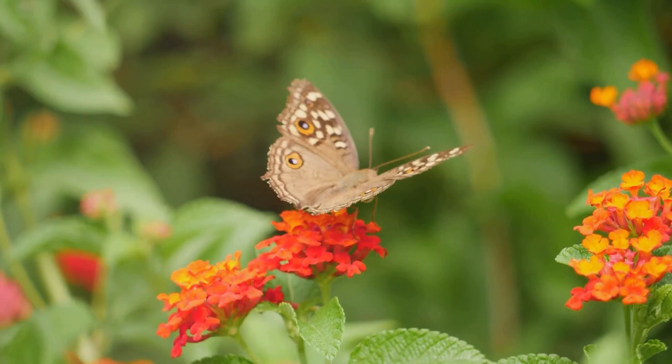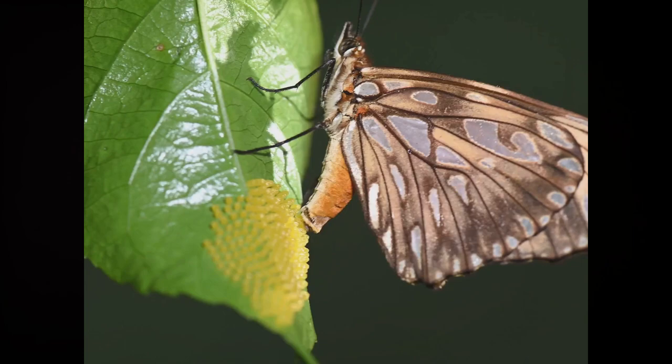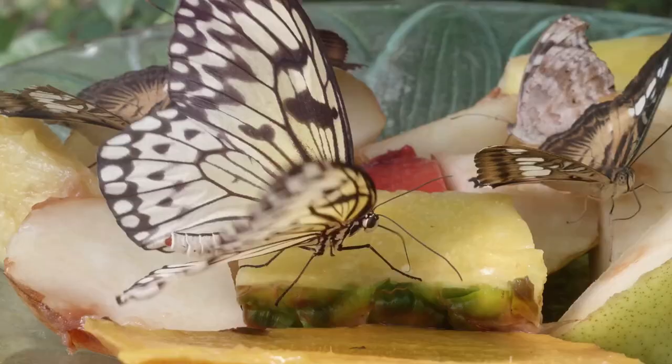But how does a tiny egg transform into a beautiful butterfly? Hold on to your seats, because we're about to embark on a magical journey. Imagine a tiny speck, no bigger than a pinhead. This is where our journey begins. In the world of butterflies, life starts as a small, round or oval egg, often laid on a leaf.